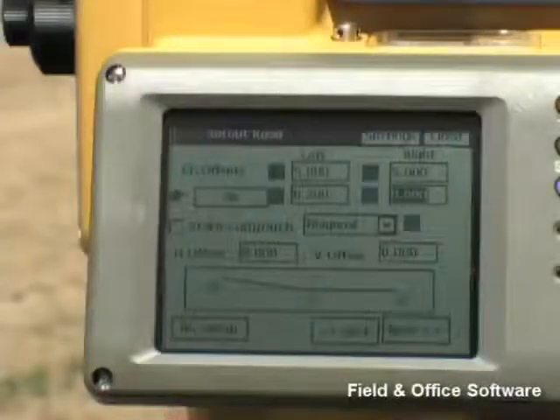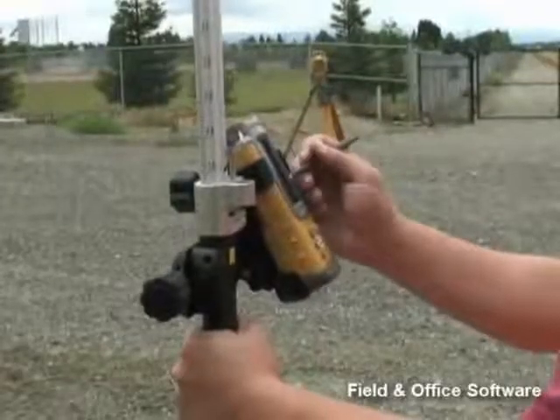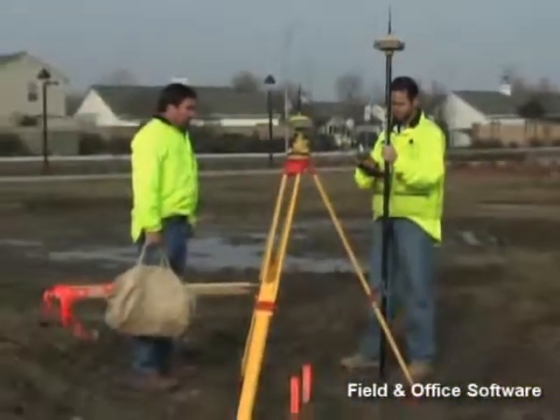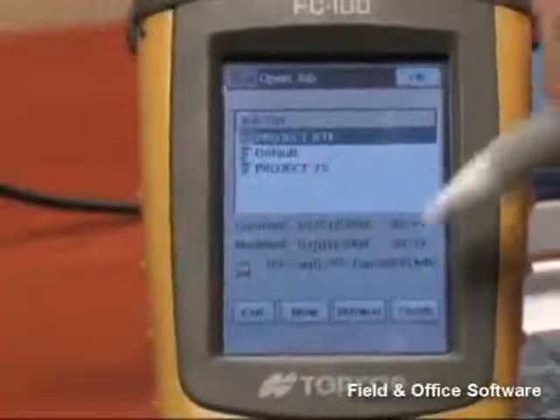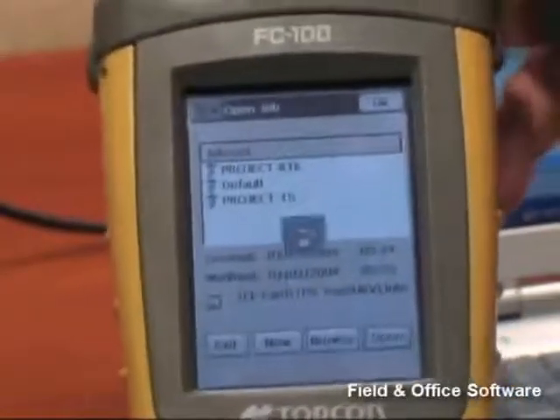TopServe works seamlessly between all TopCon electronic total stations, robotic systems, and GPS Plus systems, providing the customer with a powerful field controller to integrate the various data types and technologies on any project.